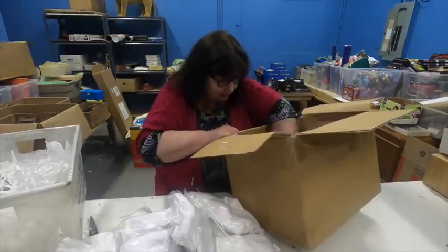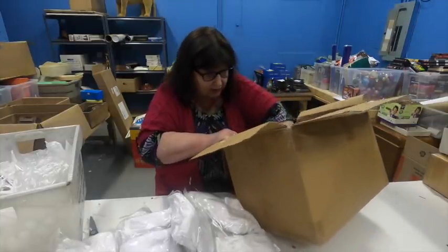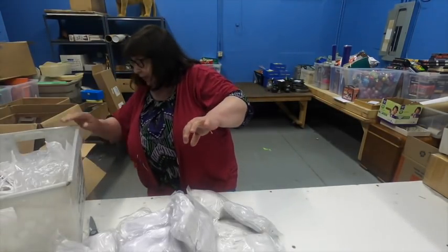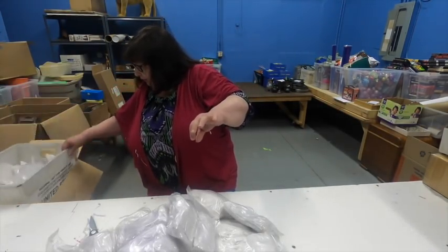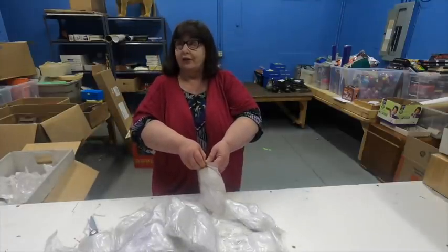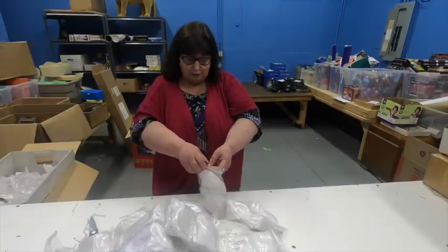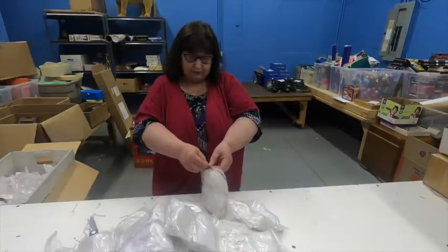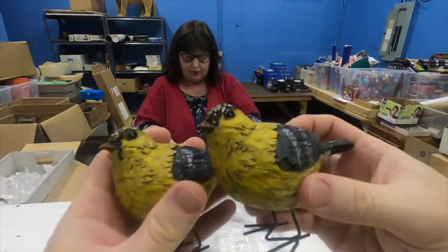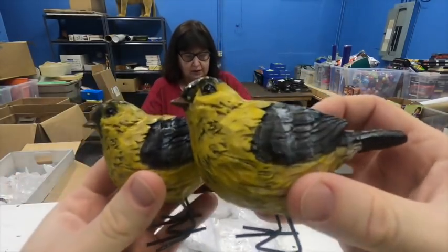We might want to start opening those things up or it's going to be an hour-long video just showing birds. Okay, that's all of them. So, you open a bird, I'll open a bird. We're going to be opening birds for a while. Remember guys, this will be on Grandma Ventures' Poshmark if you're any bird lovers out there. I've got two of these — they're about two inches. They're pretty good. Oh, they match! They probably were out of the same bag.